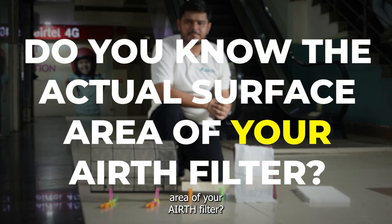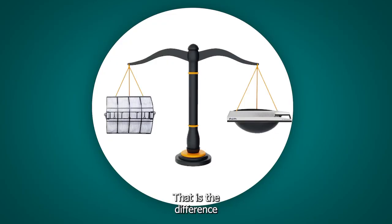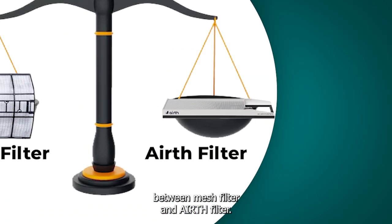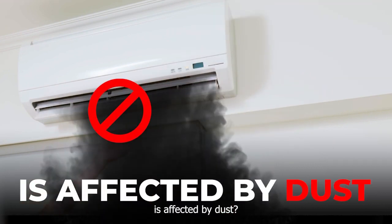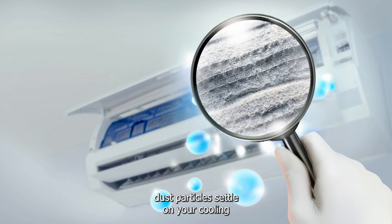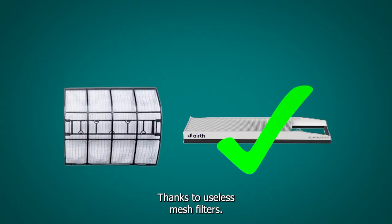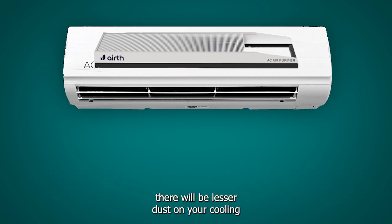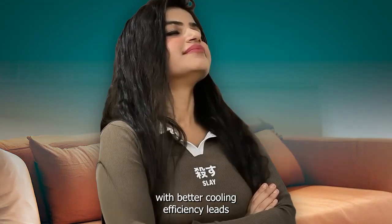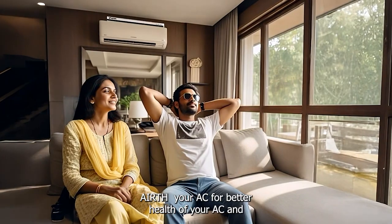Do you know the actual surface area of your air filter? When you open it up, the height goes as high as 16 feet — that is the difference between a mesh filter and an air filter. Your AC cooling efficiency is also affected by dust, as these dust particles settle on your cooling coil and air takes more time to cool — that's why you need deep cleaning, thanks to useless mesh filters. But if you were using Aearth, there will be lesser dust on your cooling coil, hence better cooling efficiency. More airflow on continuous use with better cooling efficiency leads to saving energy. Aearth your AC for better health of the Earth, your AC, and your family.